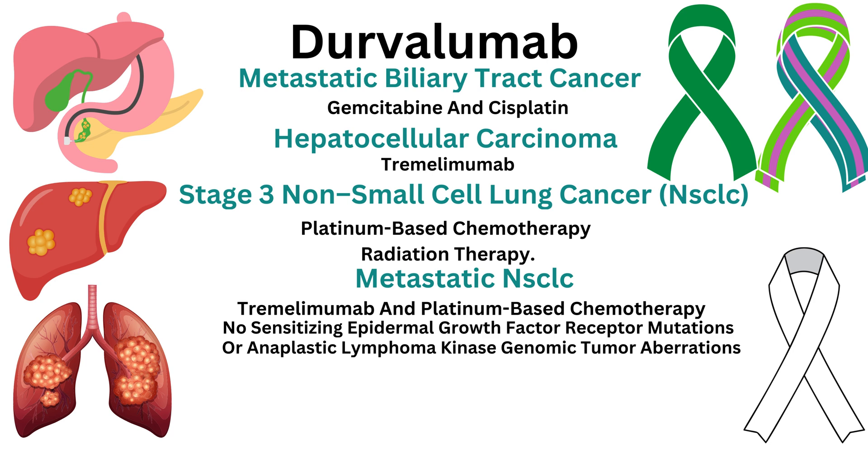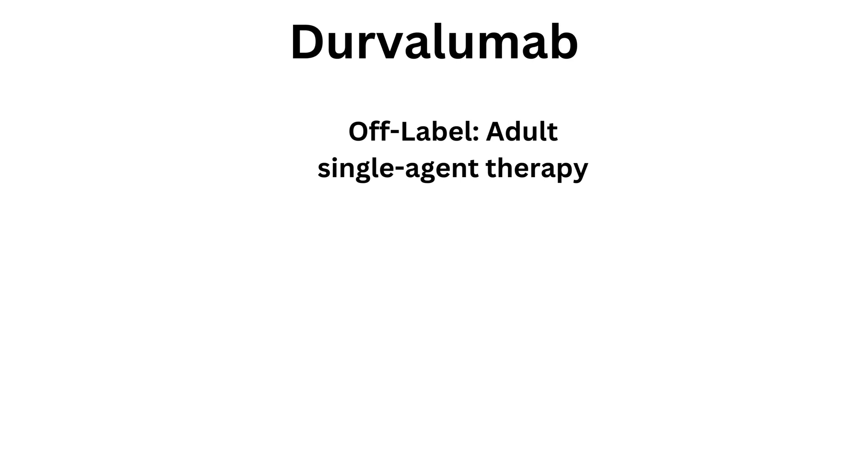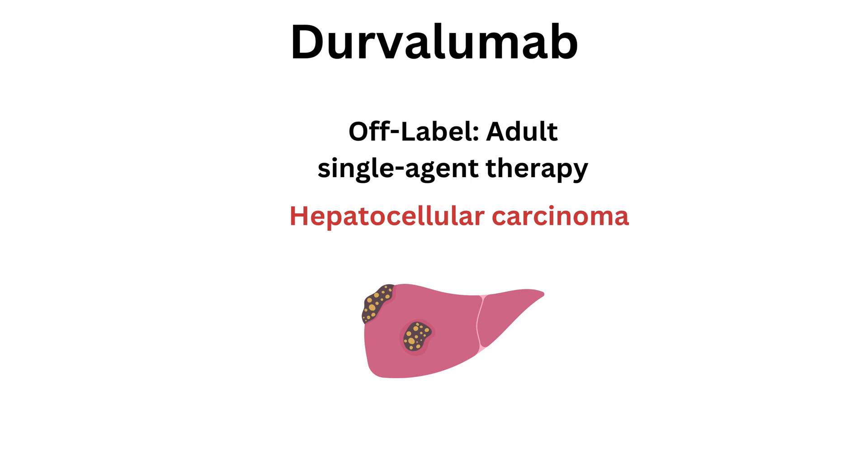And as first-line treatment of extensive-stage small-cell lung cancer in combination with etoposide and either carboplatin or cisplatin in adults. Off-label use: single-agent therapy for unresectable hepatocellular carcinoma.